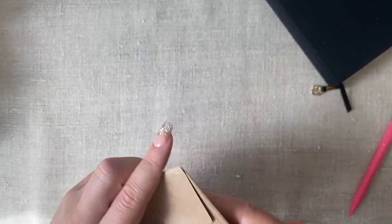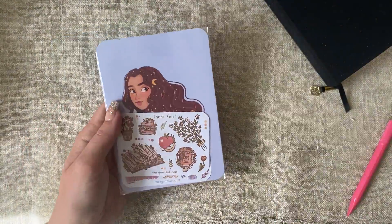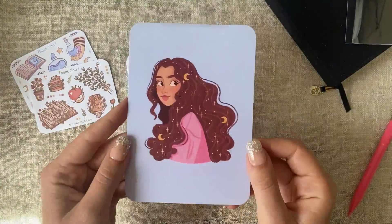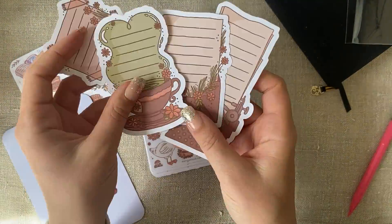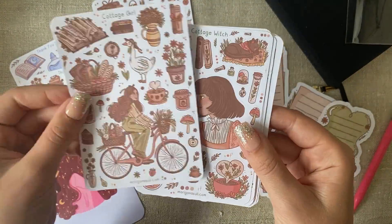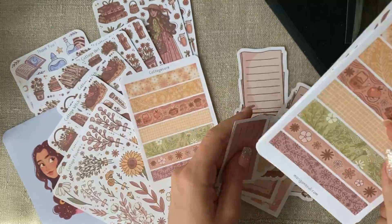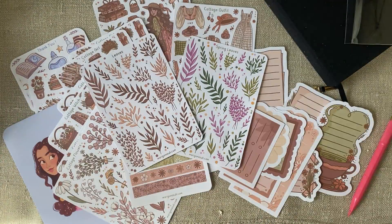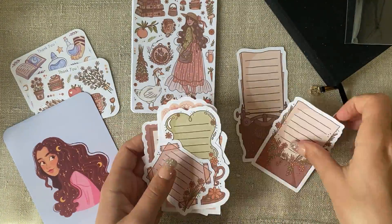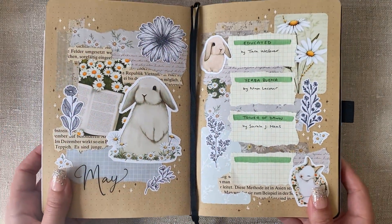The last order I got is from Marigona Suli Art — you will have seen me use a lot of her stuff in the past. I just really love her art style and this time I got double of almost every sheet I bought, because these are just so great for my reading journal, my bullet journal, and pen pal letters. I got some memo pad stickers and lots of cottagecore and summery sticker sheets. Really happy with these — yet another small business I would highly recommend. It was so fun to come back and just find all of this in my PO box.